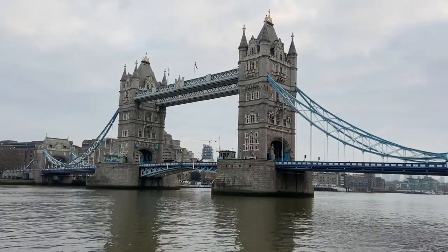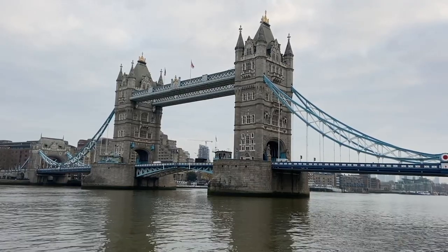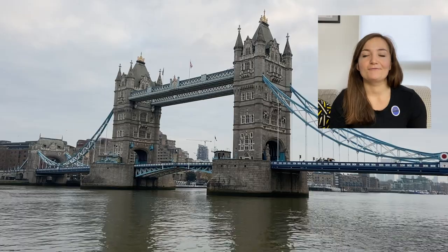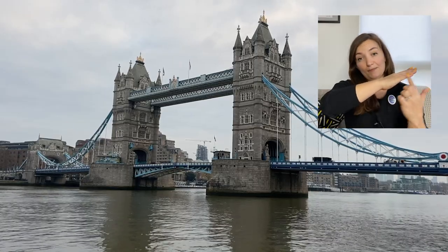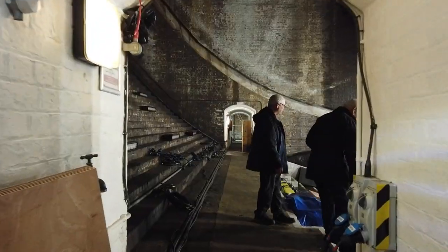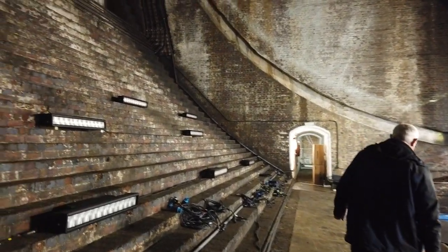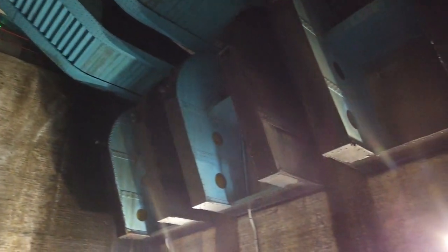Tower Bridge is actually multiple types of bridges in one, with elements of a box girder, a suspension bridge and a bascule. Bascule comes from the French for seesaw, and this is the part that lifts. The pier pivots against a huge counterweight that's usually hidden from view, but you can actually visit them. If you book on a behind-the-scenes tour, you can go inside the bascule chambers, and they use them for concerts and film screenings too.